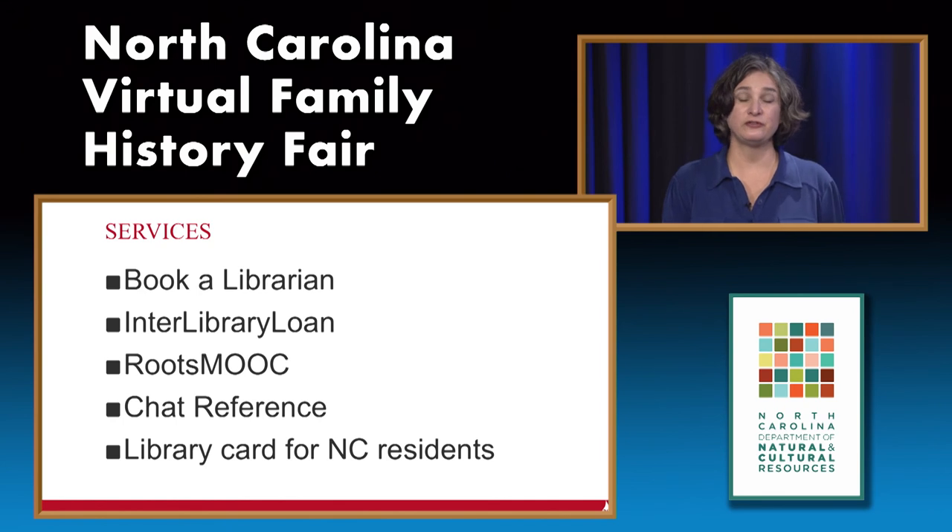We have some special services that can also help you with your research. One is Book a Librarian, which allows you to set up a one-on-one appointment with one of our librarians. If you can't come to Raleigh in person, you can book a librarian over the phone. We will give you a free 30-minute consultation.